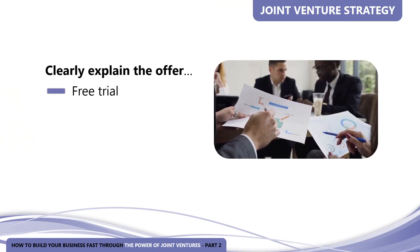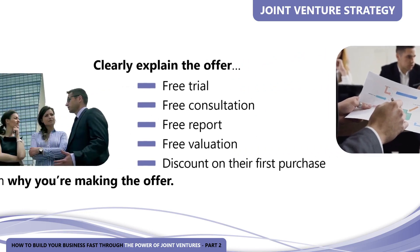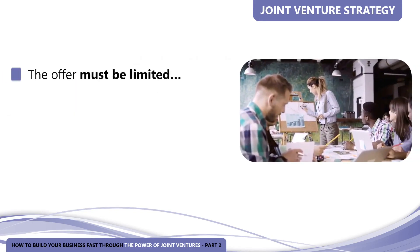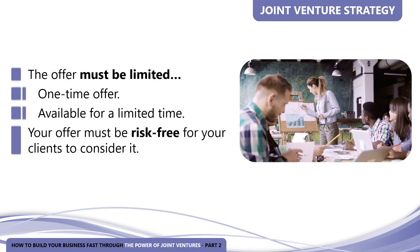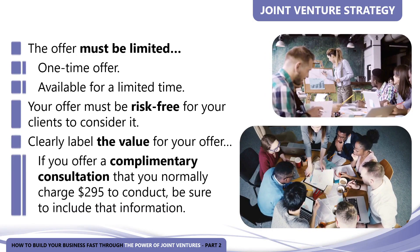Clearly explain the offer — a free trial, a free consultation, a free report, a free evaluation, or a discount on their first purchase. Your offer must be strong enough for them to want to try it and easy to understand. Tell them why you're making the offer, give them the reasons why they're so special, why you're making them such a special offer, and what circumstances have created this opportunity. The offer must be limited — a one-time offer or available for a limited time, as urgency gets prospects to take action. Your offer must be risk-free and contain an assurance of satisfaction. Clearly label the value; if you offer a complimentary consultation you normally charge $295 to conduct, be sure to include that information.